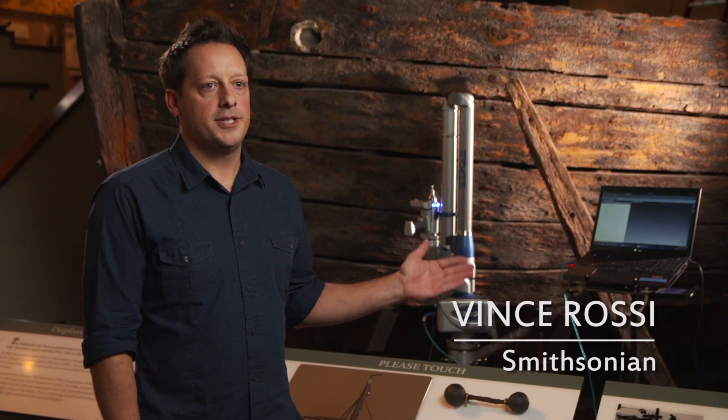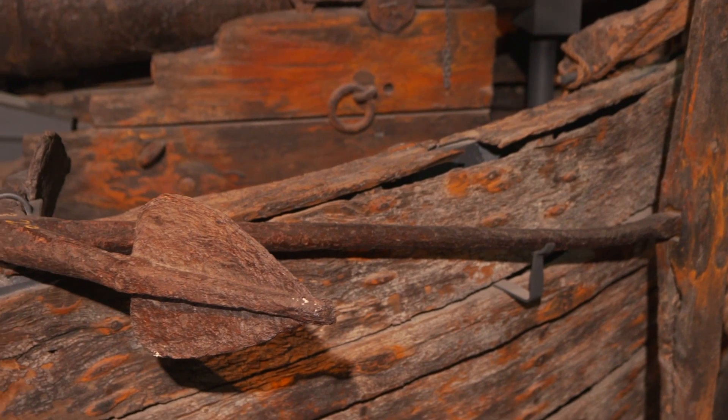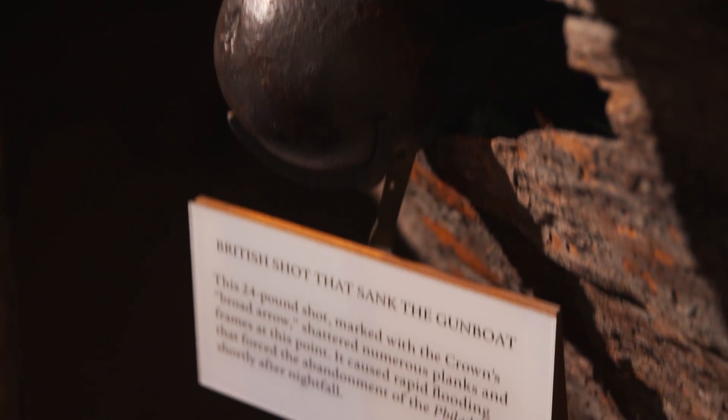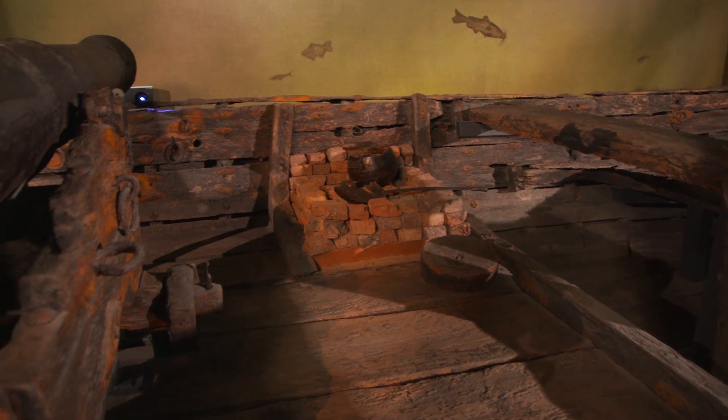Here we are at the American History Museum. I'm standing in front of the gunboat Philadelphia. It was built in 1776 and was sunk that same year by the British. There were eight in total that were built, and those eight are often thought of as part of the beginning of America's Navy.